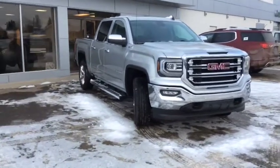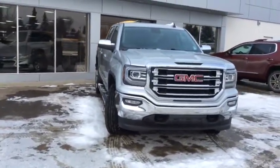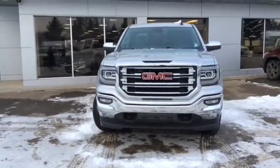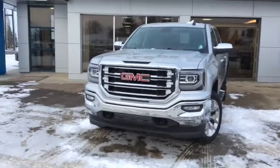Once again, this is stock number 18T27, a 2018 GMC Sierra 1500 crew cab, finished in Quick Silver Metallic and powered with the 6.2-liter engine.